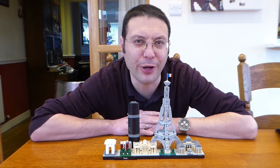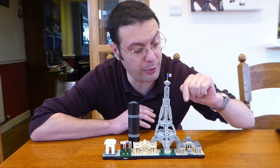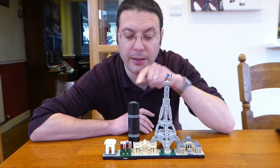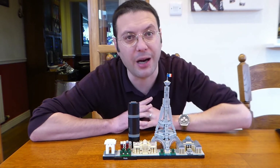Quite a fun little build and quite simple, with the main sights all depicted including the Louvre Gallery, the Eiffel Tower, the Grand Palais, the Montparnasse Tower, Champs-Élysées and the Arc de Triomphe.